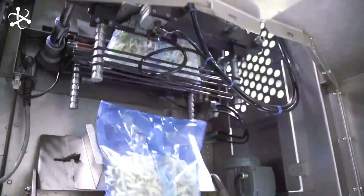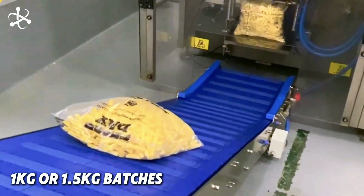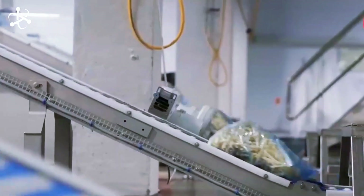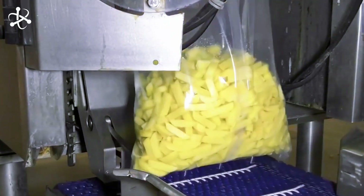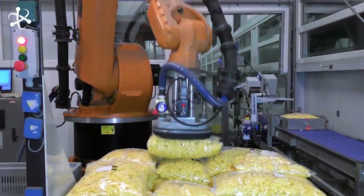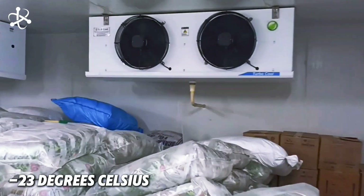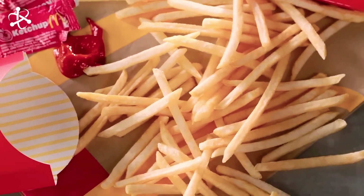Once they're properly frozen, it's time for packaging — a process that's almost entirely automated. A machine weighs out specific amounts of fries, usually in 1-kilogram or 1.5-kilogram batches, and drops them into poly bags. Then another machine folds the bag, seals it, and cuts it from the roll. These bags are then packed into cardboard boxes and stored in refrigerated rooms at minus 23 degrees Celsius, ready to be shipped out to restaurants and stores all over the world.